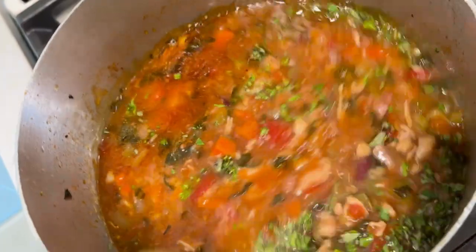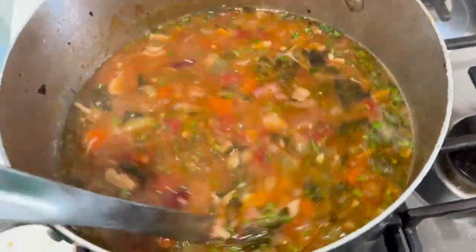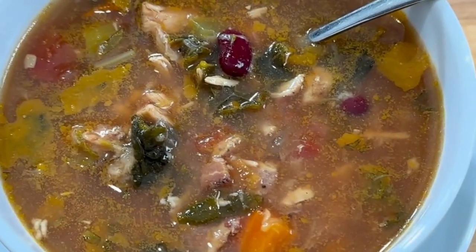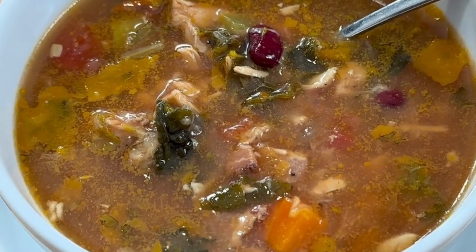Don't forget to remove anything that needs to come out, like ham hocks, bones, cheese rinds, seafood shells, or spice bouquets. And here is our finished soup — a delicious lunch or dinner from items I was basically going to throw away. If you make the soup, please tag us at Lineage Culinary and let us know how it came out. We'd also love to hear from you about what types of topics or recipes you'd like us to cover in the future. My name is Chef Jeremy with Lineage Culinary. Thank you for watching.